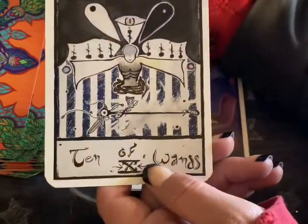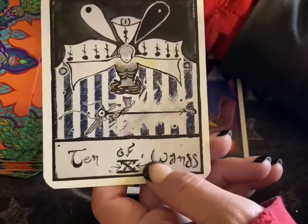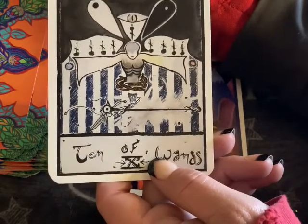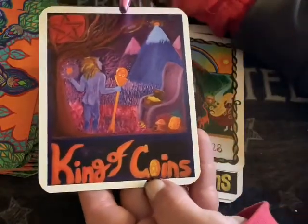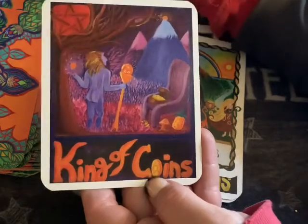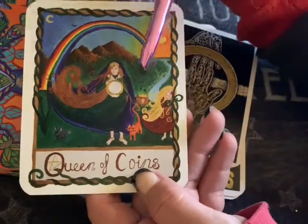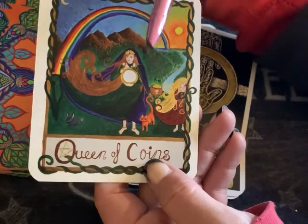When I see the Ten of Wands I see yin and yang, but I see someone reaching out — because usually the Ten of Wands is someone with the weight of the world on them. But here I see 'come on sister, bring it — is that all you got?' So rather the opposite. King of Coins — someone's really watching over their money; the money is very important to this king.